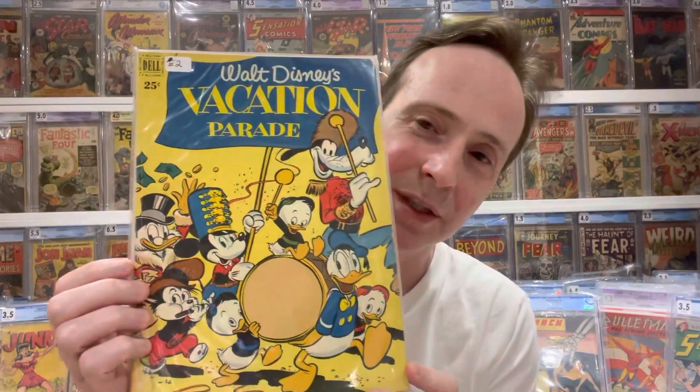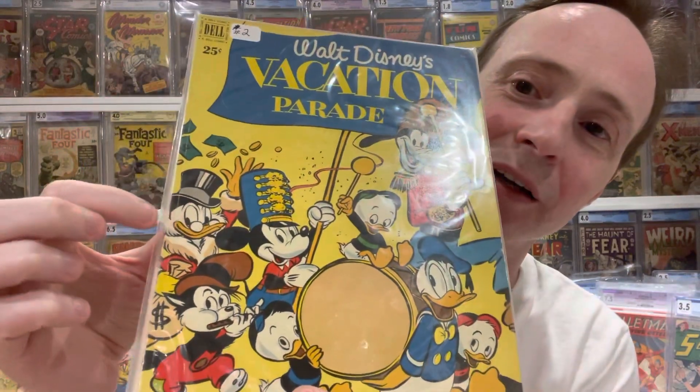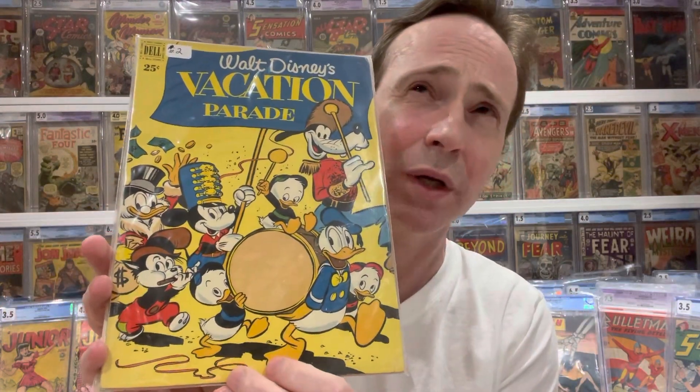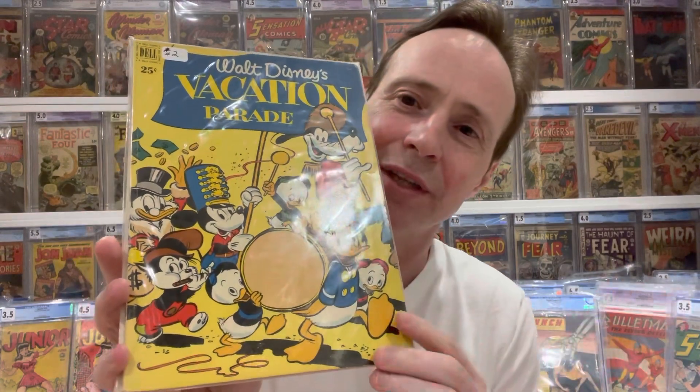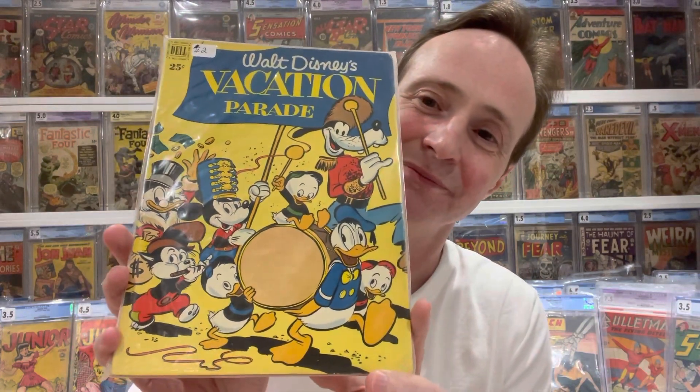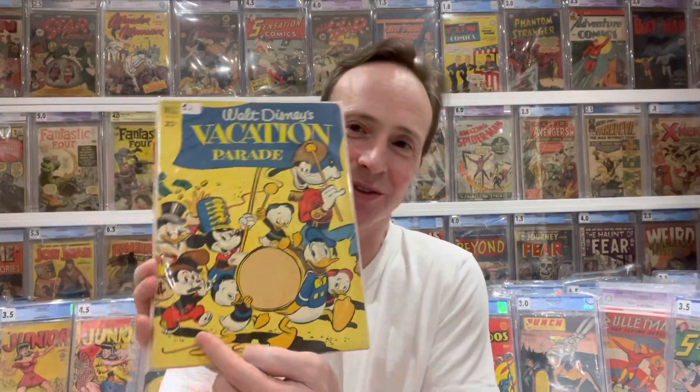The next one is one that most people don't even know about. This is a really under-the-radar first cover appearance. It's amazing to me that they didn't have an earlier cover appearance, but this was their first cover appearance. This is Walt Disney Vacation Parade number two, and it's the first cover appearance of Scrooge McDuck. He appeared in an earlier Four Color book — 171, I believe — and the story is called 'Bear Mountain.' But he didn't actually appear on the cover until this book. It's kind of cool — so fun to have all the characters there and Scrooge McDuck just popping his head in.